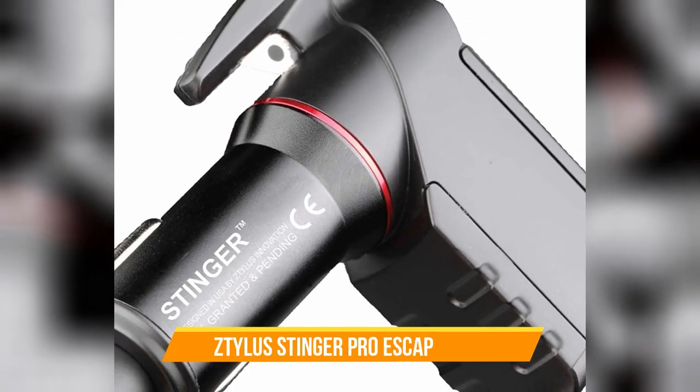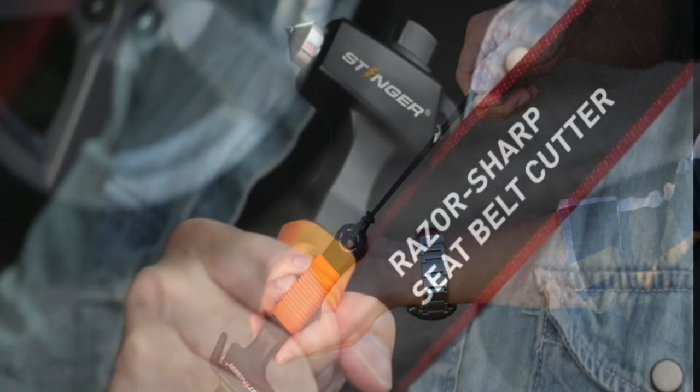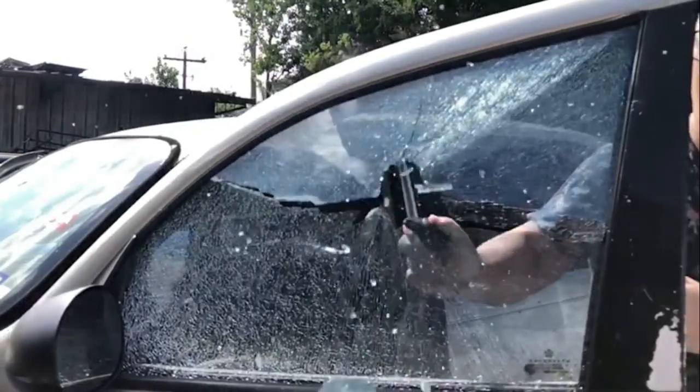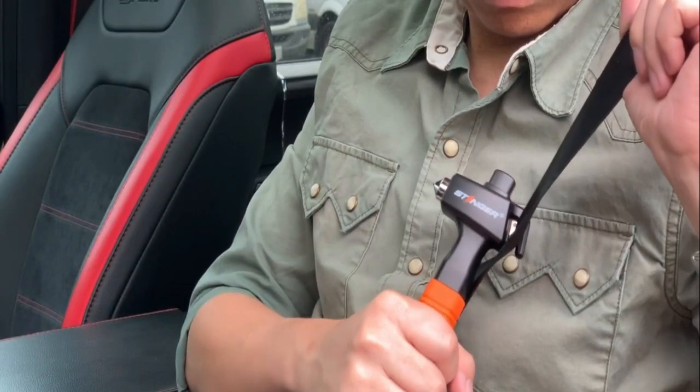Number 3: Stylus Stinger Pro Escape Tool. While we hope this won't be necessary, unpredictability is one of driving's common elements. In emergencies, this unique escape tool from Stylus is capable of safely puncturing glass with its durable, spring-loaded window punch and cutting seatbelts thanks to its razor-sharp blade.